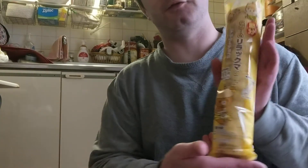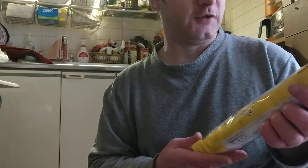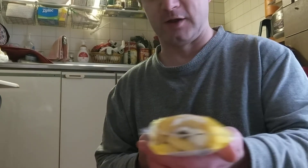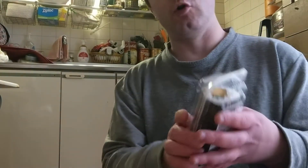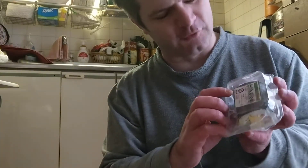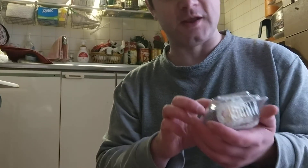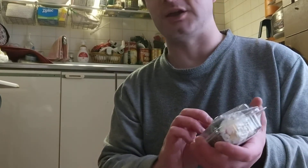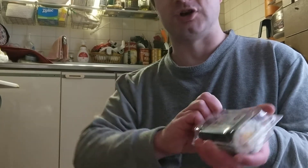They also have these. This one is a roll cake — it says nut and chocolate flavor. The way you eat these is you open it up, put it to your mouth, face the direction — in this case south-southeast this year — and you eat the whole thing without speaking, without taking it away from your mouth. You just chomp.